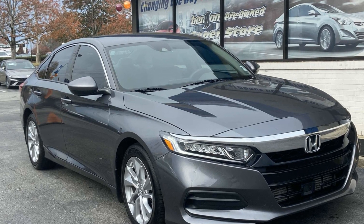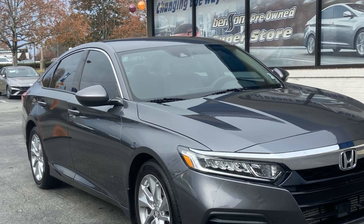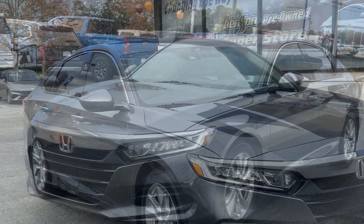2019 Honda Accord Sedan. This sedan combines safety and comfort with style and performance.